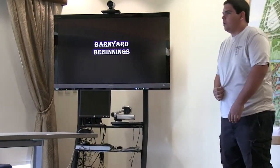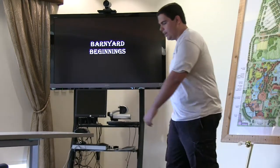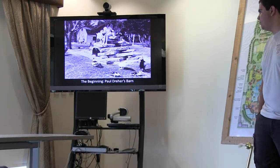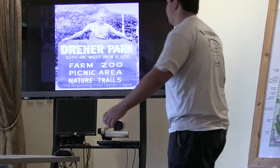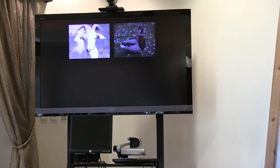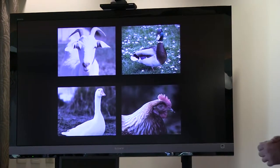Part of our beginnings. Paul Dreher, keeping with his mission of trying to improve the park with amenities, around 1960 or 1961 built a red barn — this is actually the only picture still left in existence of that barn. And using $18 of his own money, Paul Dreher bought for that barn: one goat, two ducks, one goose, and two chickens. Those six animals became the very first animals of the Dreher Park Zoo.